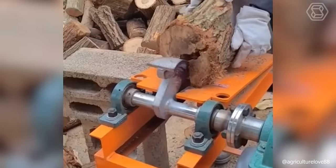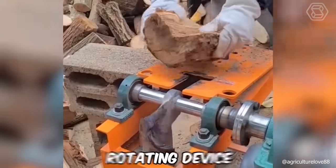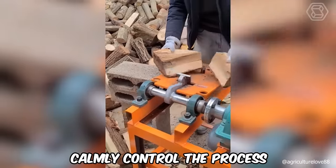No more straining when splitting wood. Simply place the wood under the rotating device and calmly control the process.